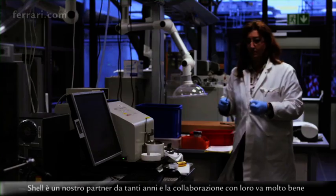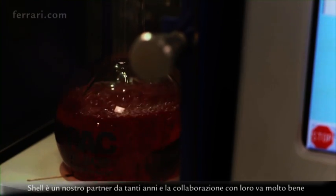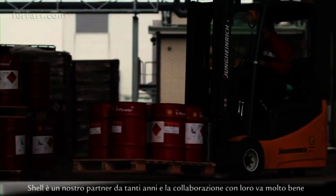Shell has been our partner for many years and we collaborate very well with them. The fuel is becoming really very important for the performance of the engine.